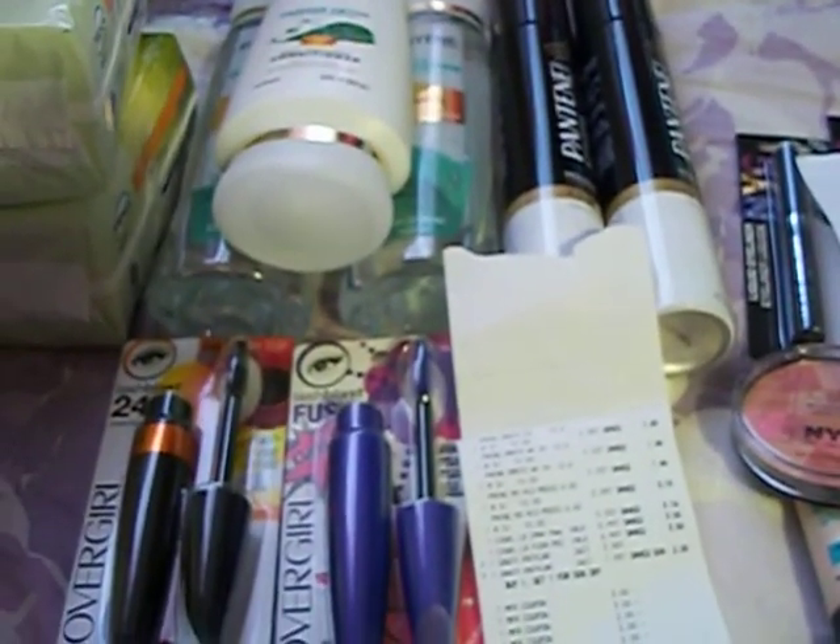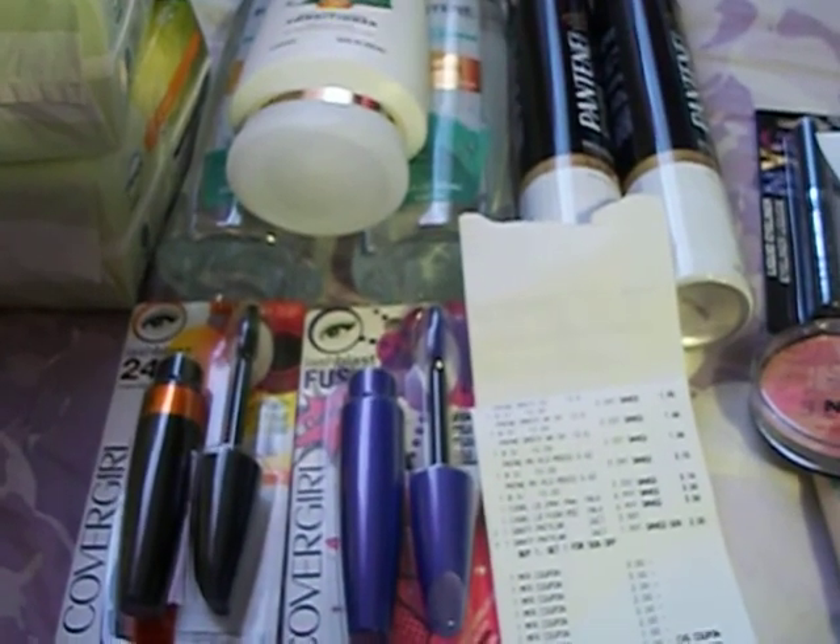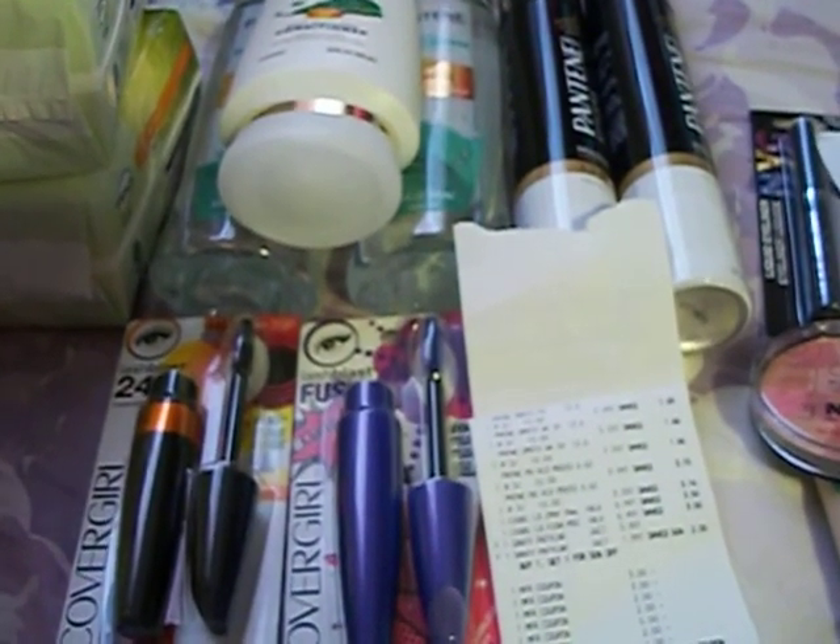Hello everyone, it's the Bath and Beauty Freak. I'm here today to show you my CVS haul for the week of March the 29th. I did three separate transactions. I'll go ahead and show you what I got.